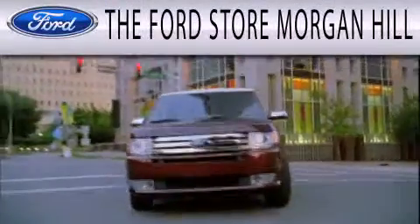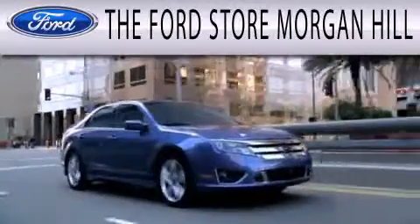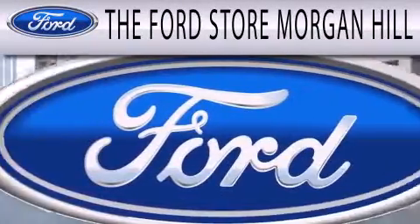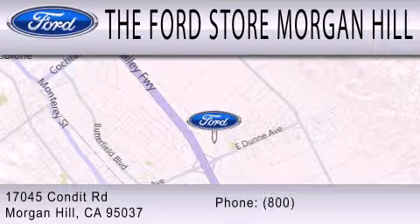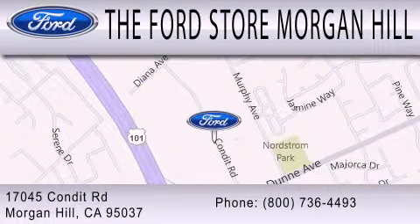The Ford Store Morgan Hill has a huge selection of over 335 new and pre-owned vehicles, all clearly marked with our bottom line sale price right on the window for a no-hassle buying experience. Come see us off the 101 in Morgan Hill at the East Dunne exit.